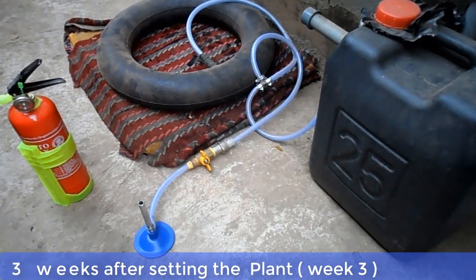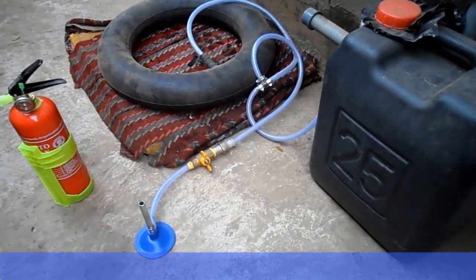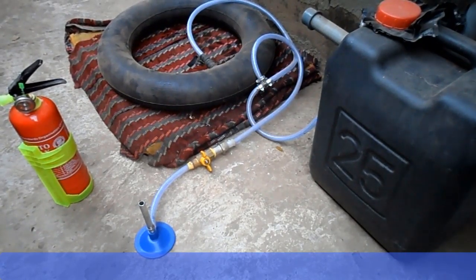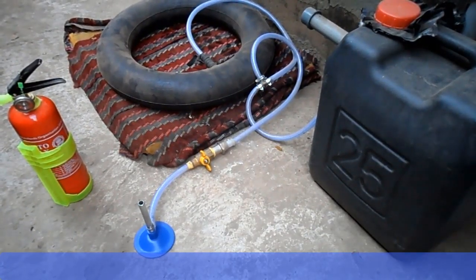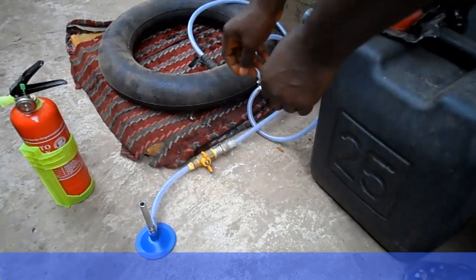This is week 3 after setting up the biodigester. The tube, which is acting as our reservoir, is now well inflated. We're going to test if what we have inside the tube is methane gas. We will now open the gas tap and light the burner.